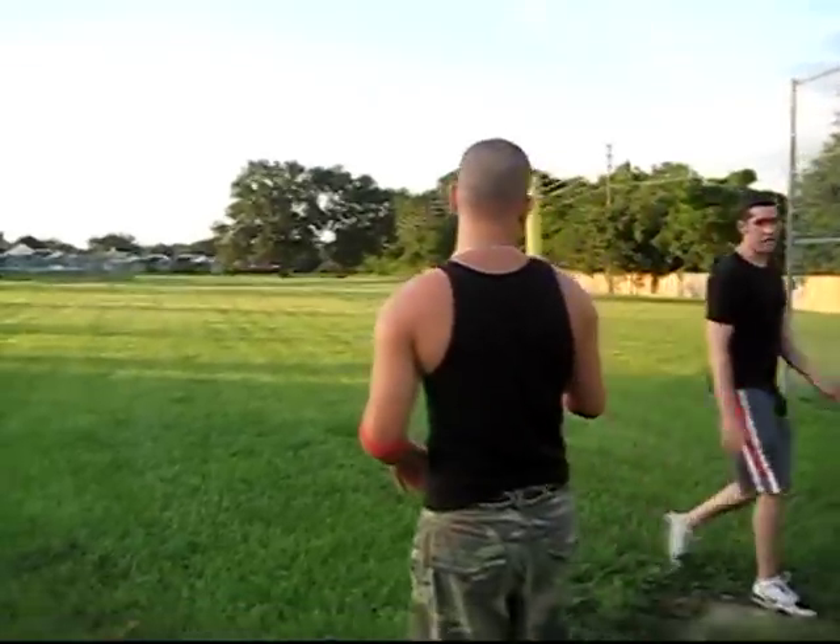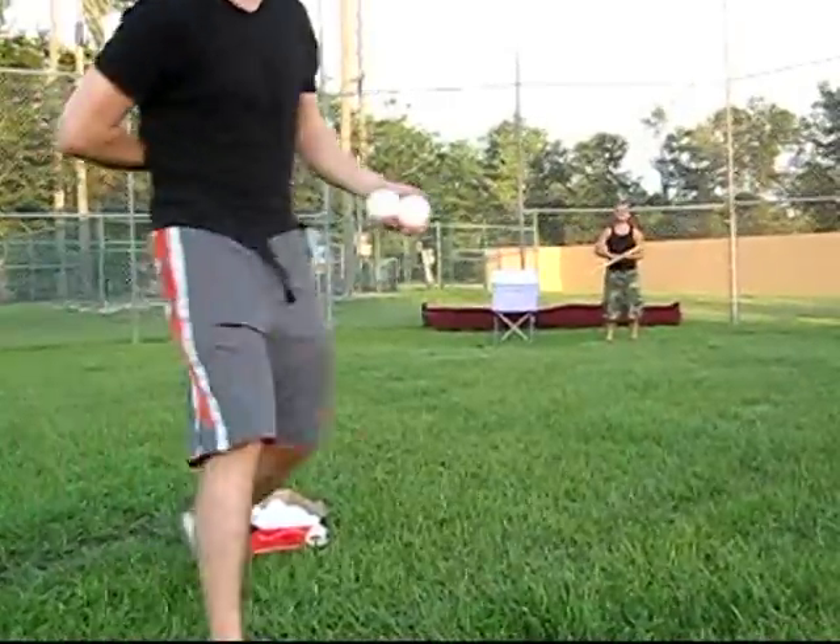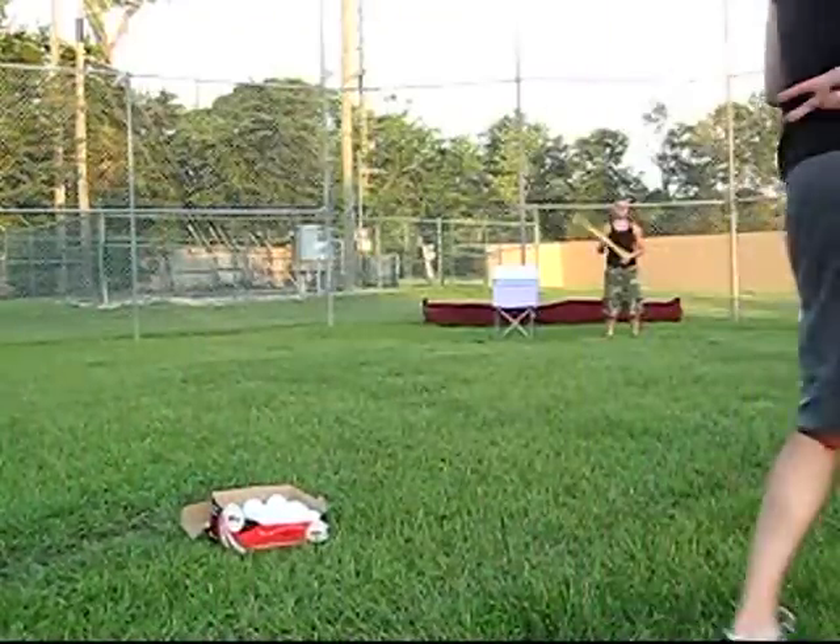Three outs to an inning. Are we home or away? I got a number behind my back — it's either one or two. And we're going to play some Wiffle Ball.